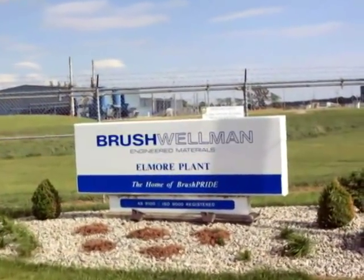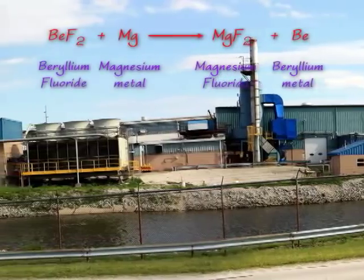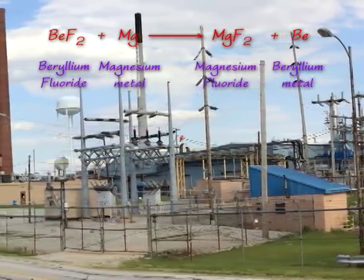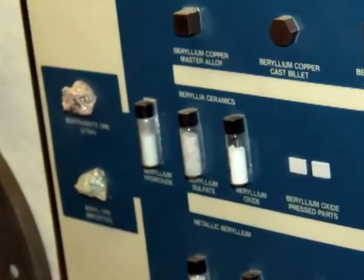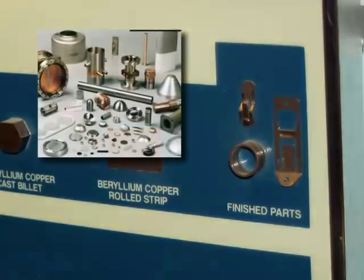The beryllium hydroxide is reacted with fluorine to produce beryllium fluoride. It's then reacted with magnesium metal in a single replacement reaction. Since magnesium is more reactive, it will pull the fluorine away from the beryllium and reduce the beryllium to a metal. This beryllium is cast into ingots and further processed into various forms of pure beryllium metal, from rods to foils.